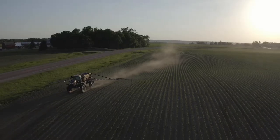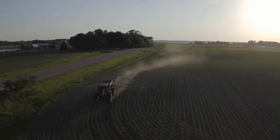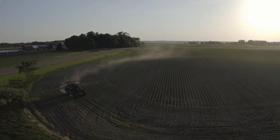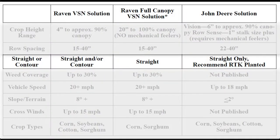With the VSN system, it feeds that curvature from the VSN just like a guidance line into our RS1 or SC1. We do not require RTK corrections to work with the VSN because it is actually feeding the solution directly into our steering system.